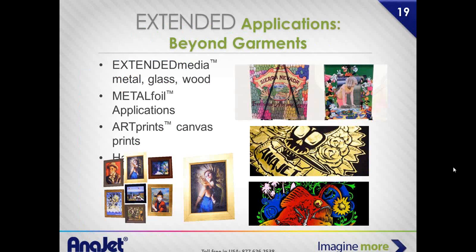Our applications engineer's job is to find out how to get this printer — without changing any ink — to print on different substrates. It's all about pre-treatment and post-treatment. How do we get this water-based, eco-friendly ink into different substrates? You can print on wood, cigar boxes. That Sierra Nevada bottle is a piece of glass — probably about $0.15 worth of glass.